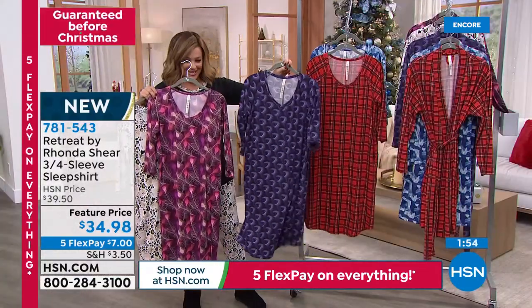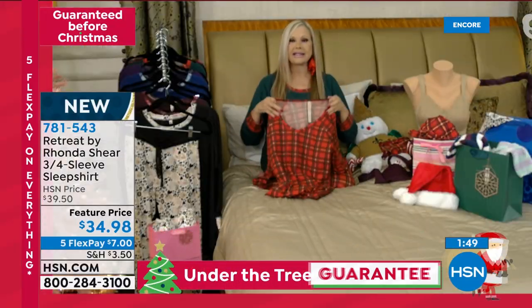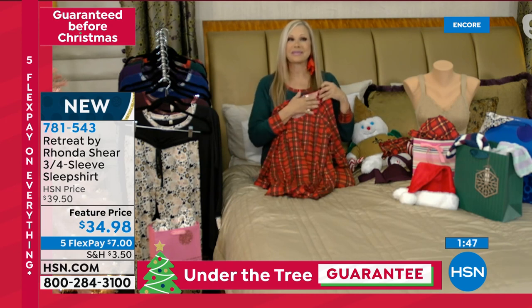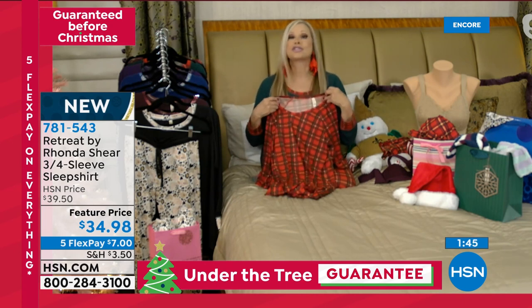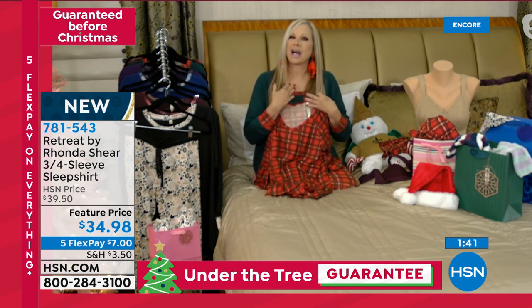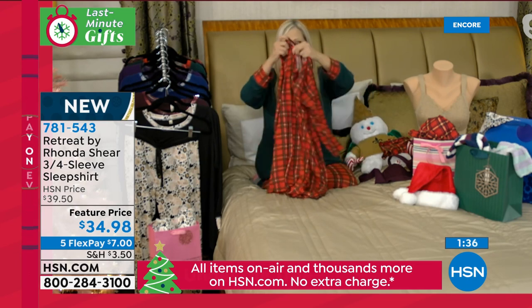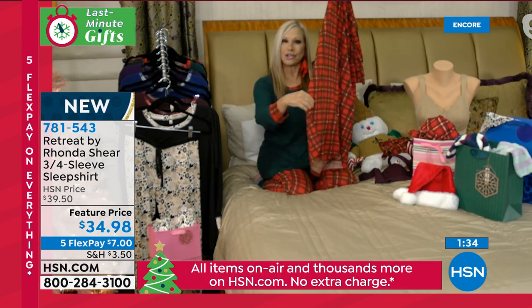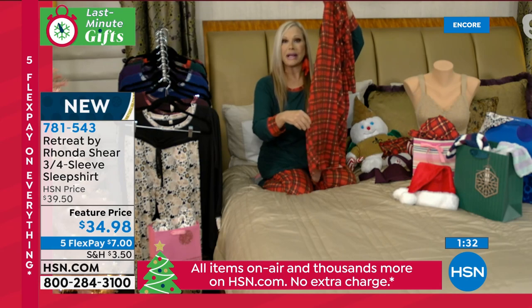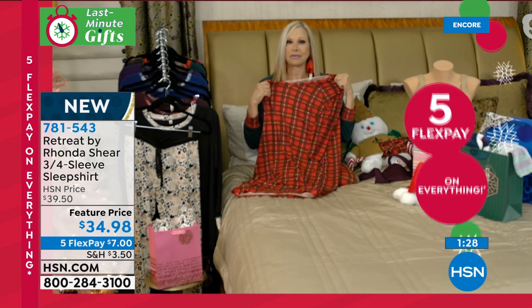The neckline is like a soft V — so flattering, especially for larger busted girls like me. Sometimes if you have something too high it just makes you look overly big. This is so perfect — super comfortable. The night shirt hem is so flattering on. You could belt it and wear it out with boots. I would do it in a minute. It's not see-through at all.